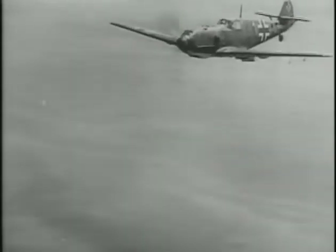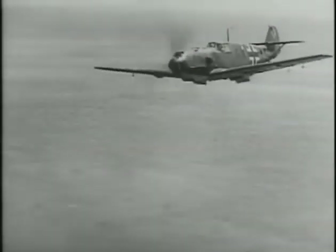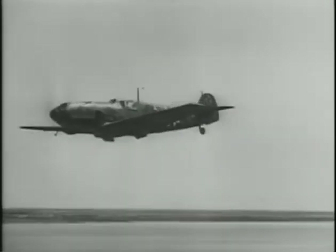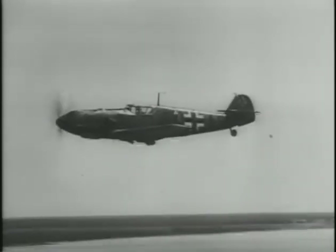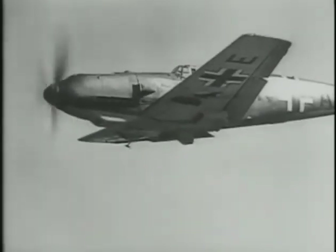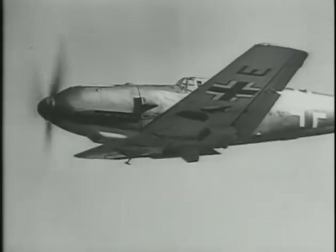In its long career spanning the whole of World War II, the Bf 109 established itself as one of the greatest combat aircraft in history. It was small. It could be built fast and cheaply. It was easily transported. It had quick acceleration. It could climb and dive fast. It was very nimble in the air.